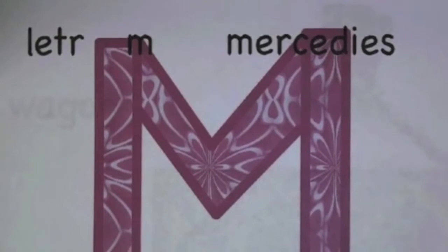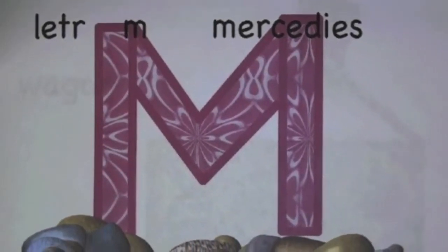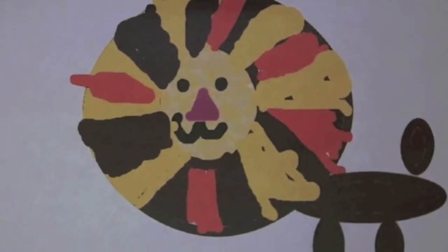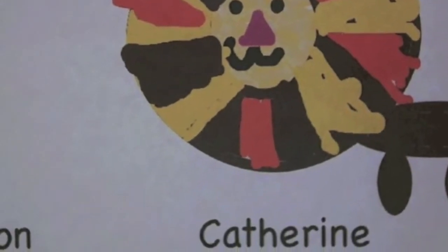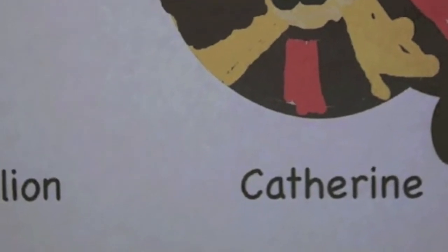I made this cool letter M and I'm really excited because it was so fun, and I used lots of shapes like rectangular prisms. I did a lion and I made a circle for its head and the mane was with triangles and rectangles, and I put it over for the tail and all the other stuff.